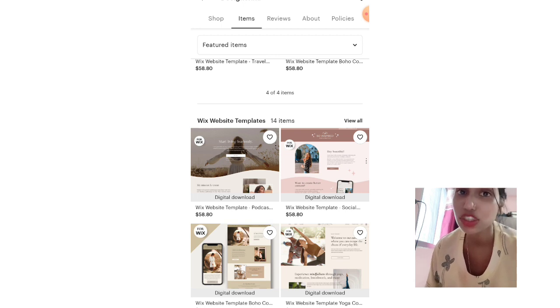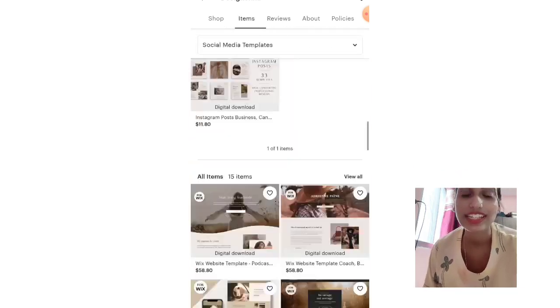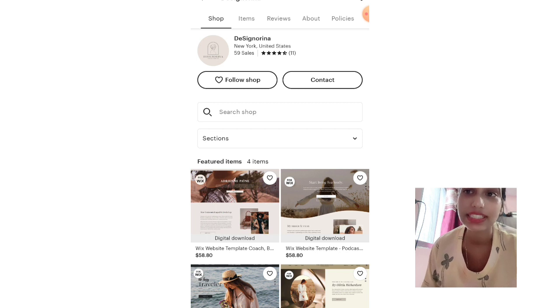People are already doing this — I just showed you that this shop got its first review in February of this year, meaning it's a new shop, and they are succeeding without running any ads. I hope you found this information valuable. Share your thoughts in the comments, let me know what more you want to learn about Etsy, and if you have an Etsy shop with any problems or issues, tell me and I'll help. Take care — see you in the next video.